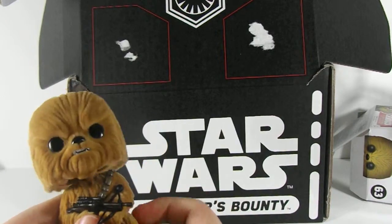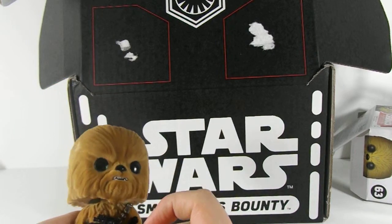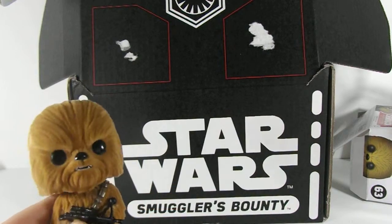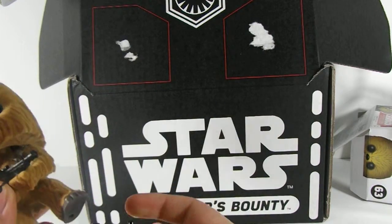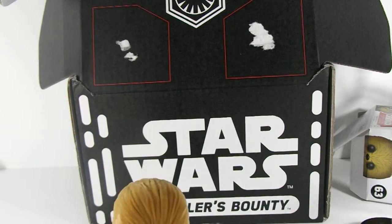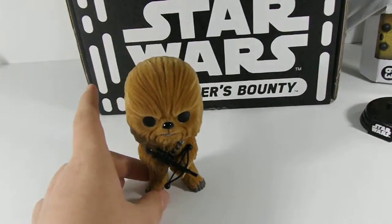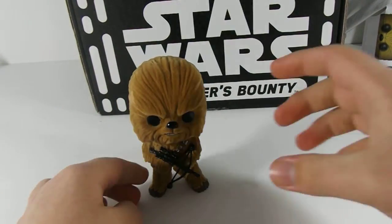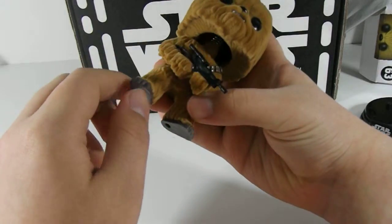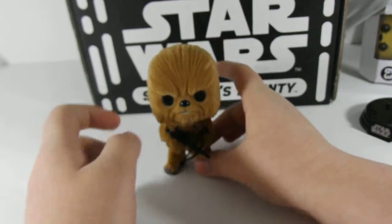Yay for Chewy! So his fur's all flocked, and then his eyes are the normal pop vinyl. His crossbow is the plastic. The stand comes off — I don't know if you guys knew that. I always share it whenever I get a Star Wars pop. And he stands well. I'm glad whenever a pop stands. His nose is shiny. His foot kind of feels like a cheaper plastic than a usual pop. But he's cool, he feels really cool.